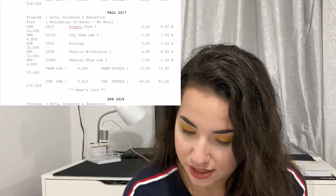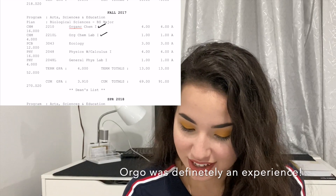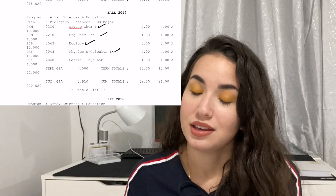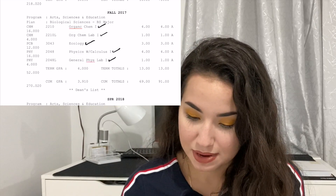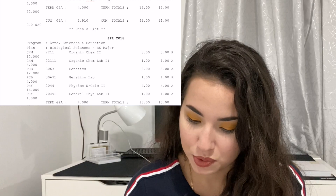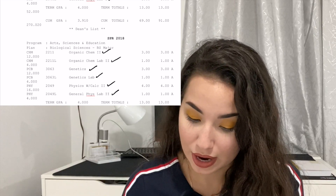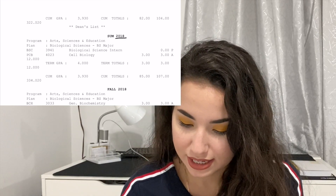In Fall 2017, starting my second year, I took Organic Chemistry 1 with lab, Ecology, Physics with Calculus, and the Physics lab. In Spring 2018 I took Organic Chemistry 2, Organic Chemistry 2 Lab, Genetics, Genetics Lab, Physics 2, and Physics 2 Lab. That's how I broke down those classes across my second year.